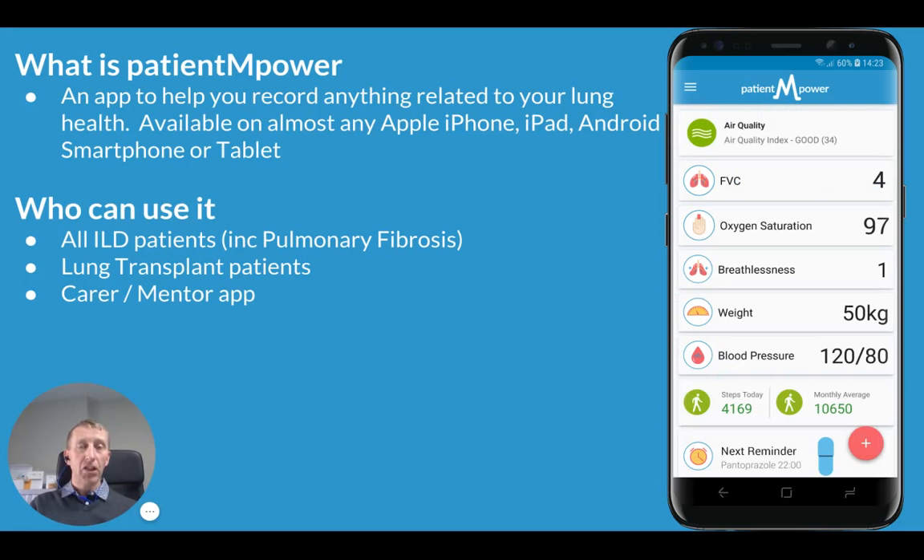So what is Patient Empower? At its core, it's an app for patients and caregivers to help you record anything related to your lung health. It's available on almost any iPhone, iPad, Android phone or Android tablet device. Anyone with an interstitial lung disease, including pulmonary fibrosis and IPF, can use it. We also have a version available for lung transplant patients and a care or mentor version of the app where you can get loved ones to see how you're doing.